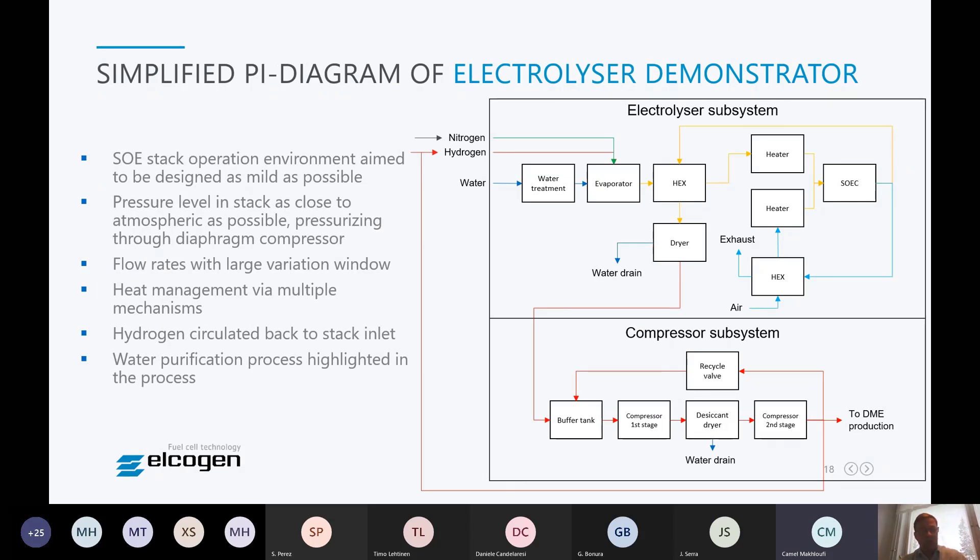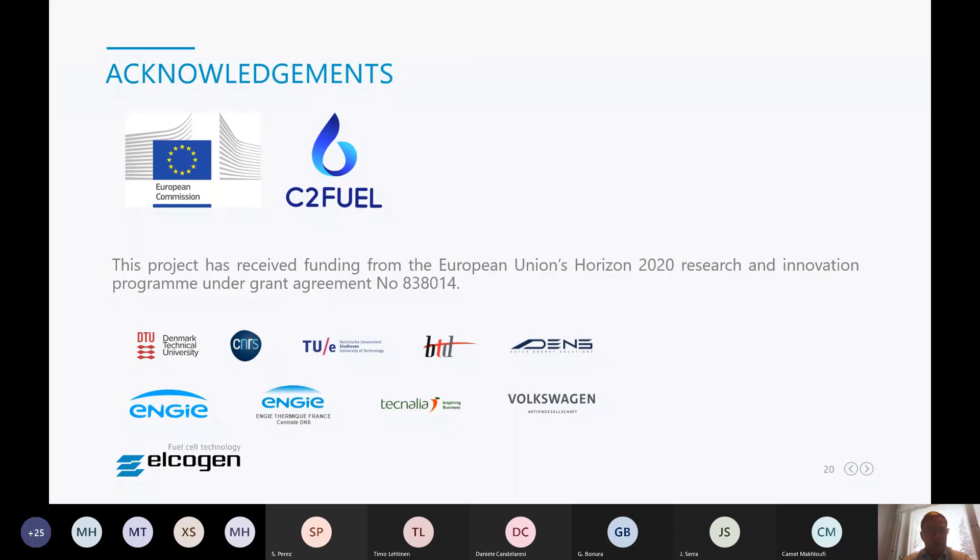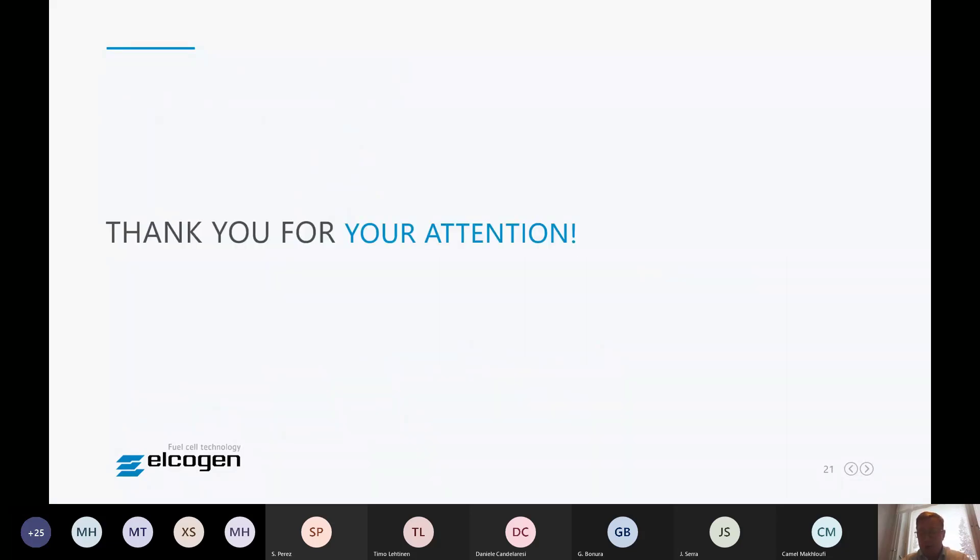We are also working on the final demonstration — all components have been ordered and installation into containers will start. Acknowledgements go to EU project funding and all partners. Thank you for the attention. The session chair noted there may be two or three questions from the floor, but no questions were visible in the chat.